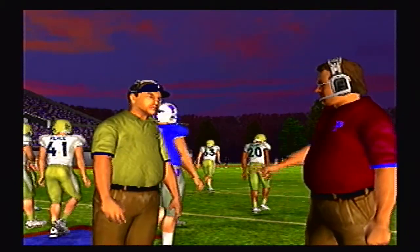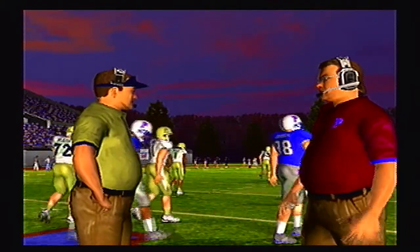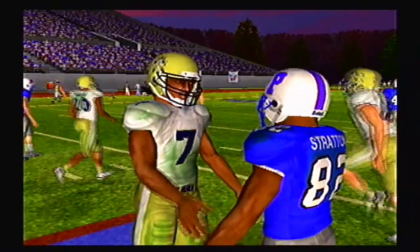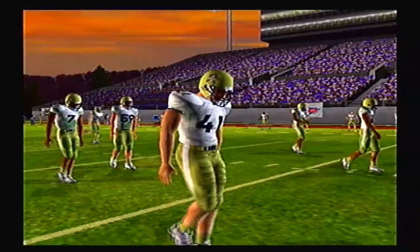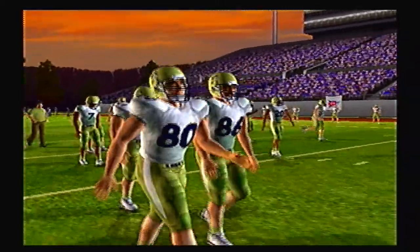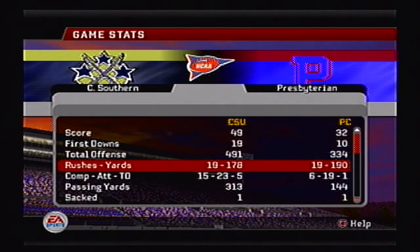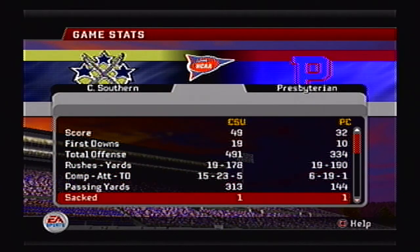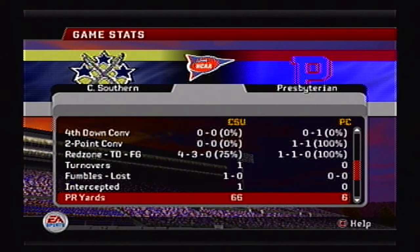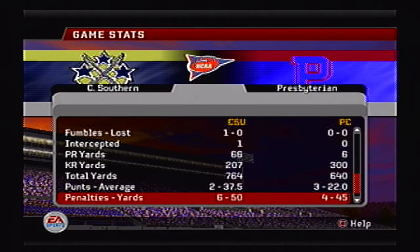Next week we've got the South Dakota State Jackrabbits taking on the South Dakota Coyotes, and the Kennesaw State Owls taking on the Mercer Bears. The winners of the next 4 games in Round 1 all get a Round 2 bye. After Round 1 is complete I will have a bracket breakdown video released. Hope to see you guys in the comment section below.